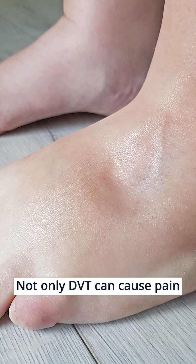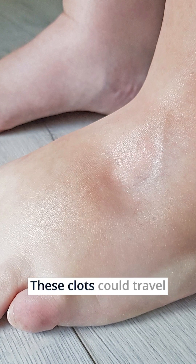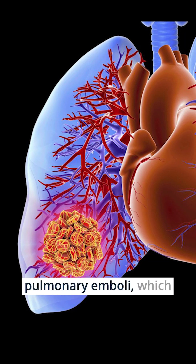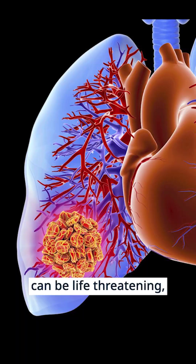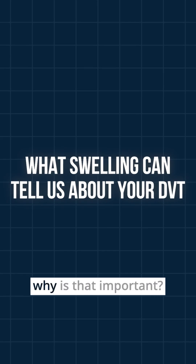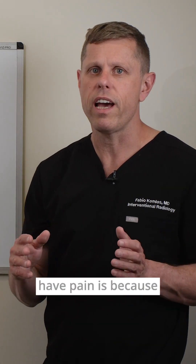Not only can DVT cause pain and swelling in the legs, but these clots could travel to the lungs and cause something called a pulmonary emboli, which can be life-threatening. That's why DVT is a medical emergency and should be taken seriously.